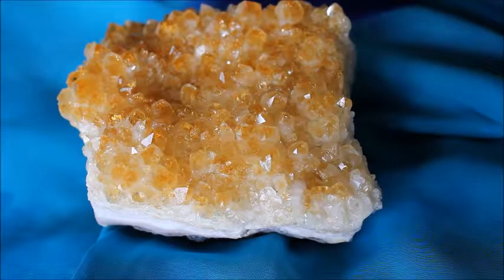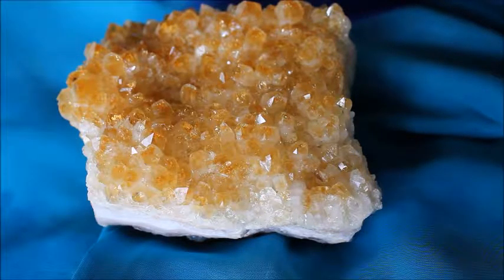Hi YouTubers, we're going to be talking today about crystals that break for various reasons and why this might happen. This in front of us that we're looking at here is a cluster of heat-treated amethyst that appears to look like citrine.